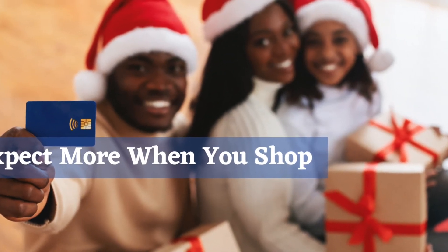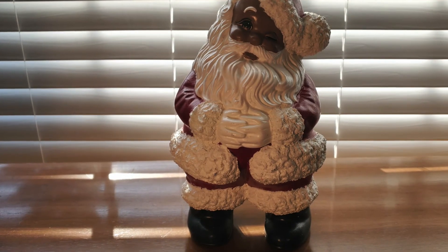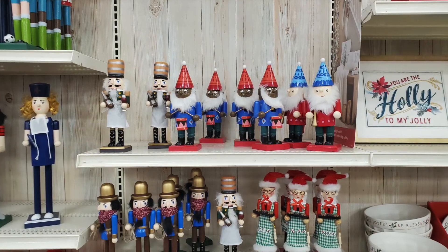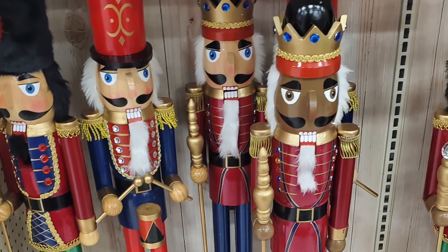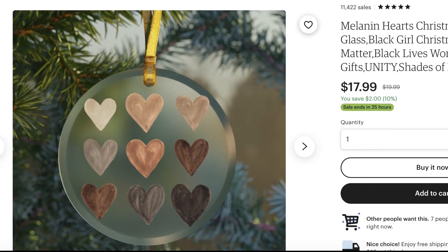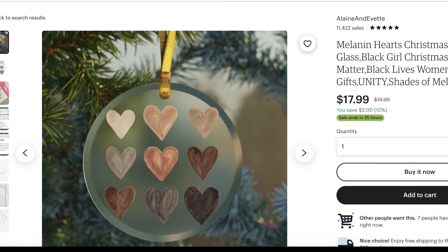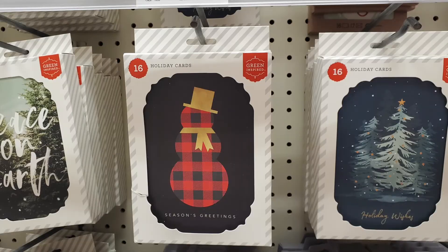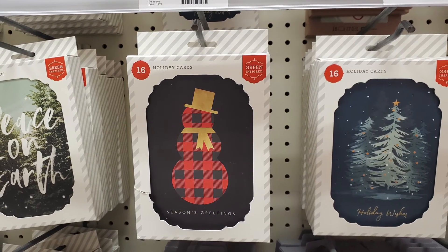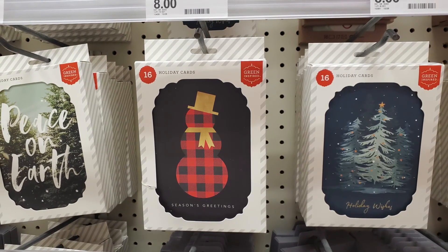Expect more when you shop. Don't allow retailers to convince you that selling a Black Santa is enough. Expand your mind when you think about African American decor — it's not just about black faces, it's about black flair. For example, look at this ornament: the different color hearts scream multicultural, and that is a form of African American decor. Also, this ornament from Target, while not specifically African American, definitely has some black flavor to it.